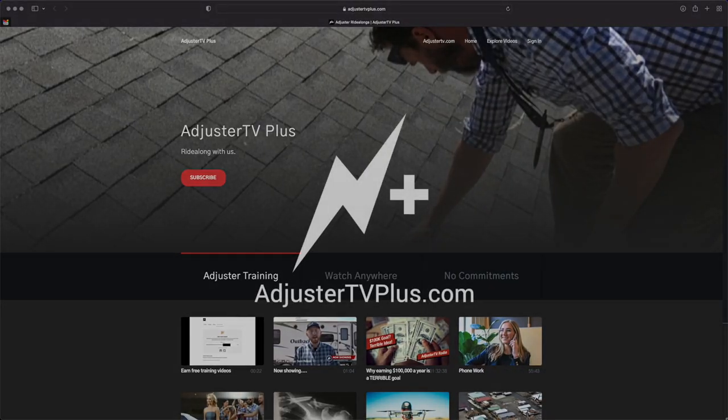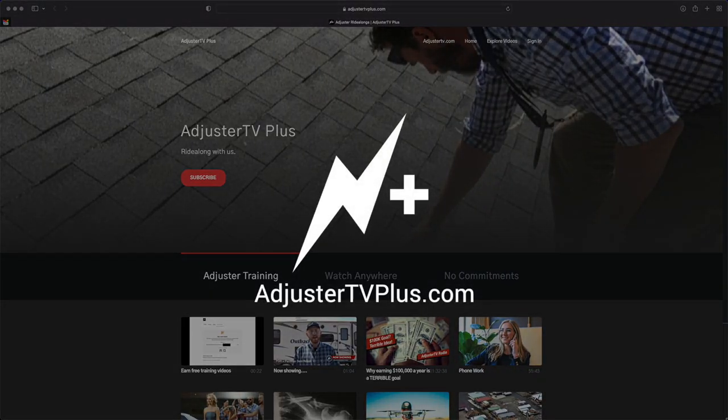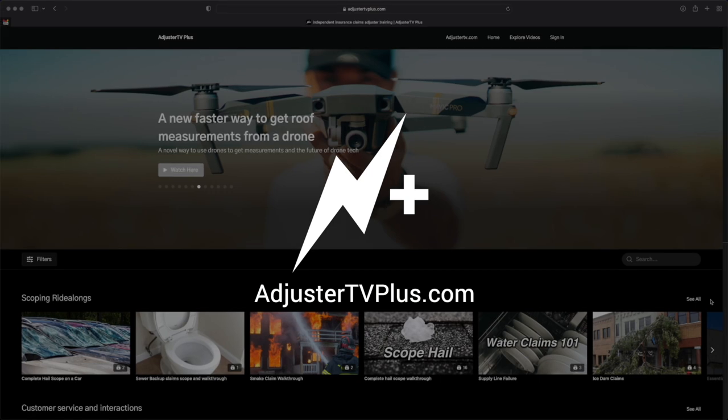From this point, we're going to go ahead and scope this loss. For more training videos just like this, become an AdjusterTV Plus member right now at adjustertvplus.com.